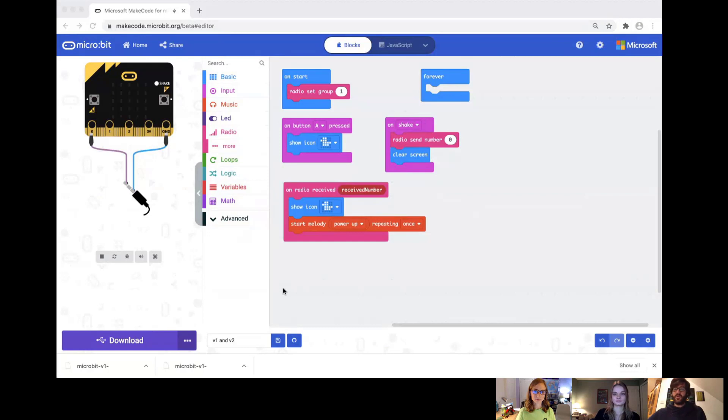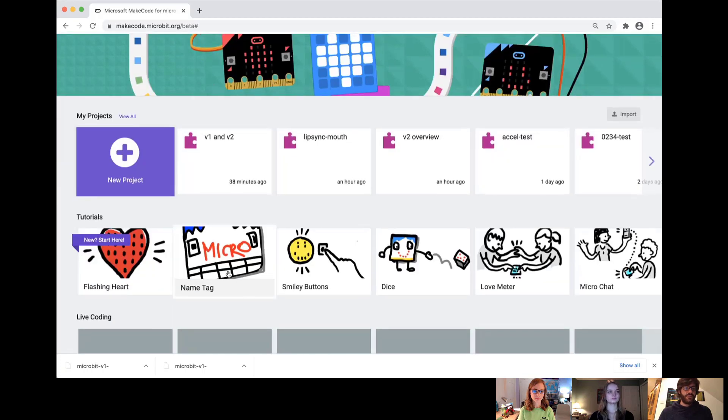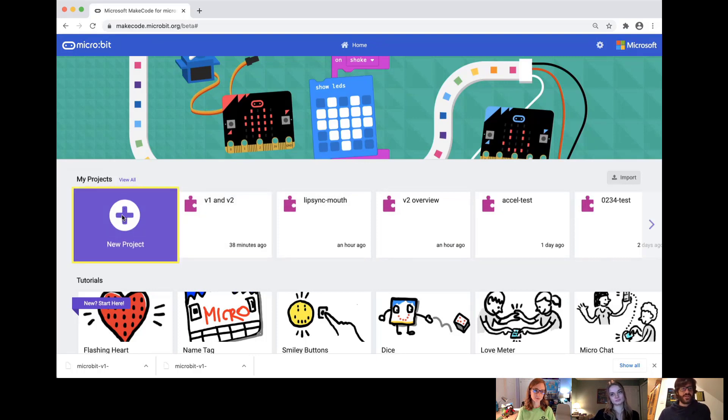Could you show us a little bit how MakeCode and Microbit work together? I've got an example program here — this is the MakeCode editor. We might as well start a new program just to give you a quick view of how MakeCode works and how simple it is to get started. I'm going to click New Project — there are lots of tutorials and other things on the MakeCode home screen. You can see a list of all my recent projects, including some testing and that little v2 overview program. So I'll create a brand new project and we'll call it 'MakeCode is awesome.'